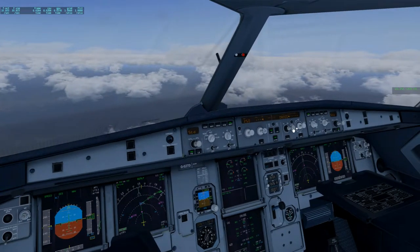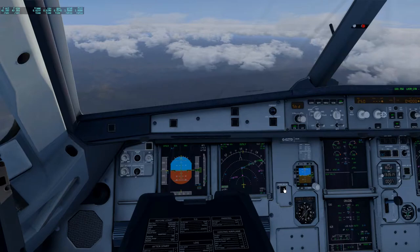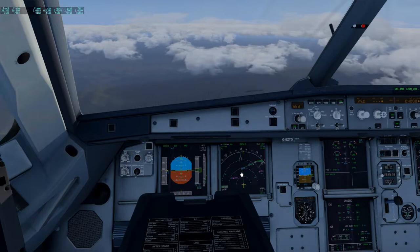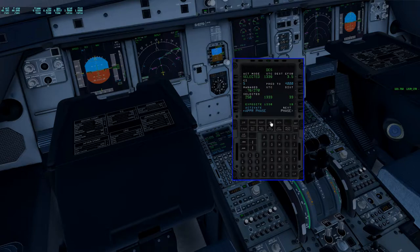We're now going to be descending down to 4,000. Seatbelt signs are on, turning back on at around 20,000 feet. We've done our procedures that we needed to, and we're going to continue that once we reach 10,000 feet — that's when we do some certain other things. I'm going to go through something that we've done here.